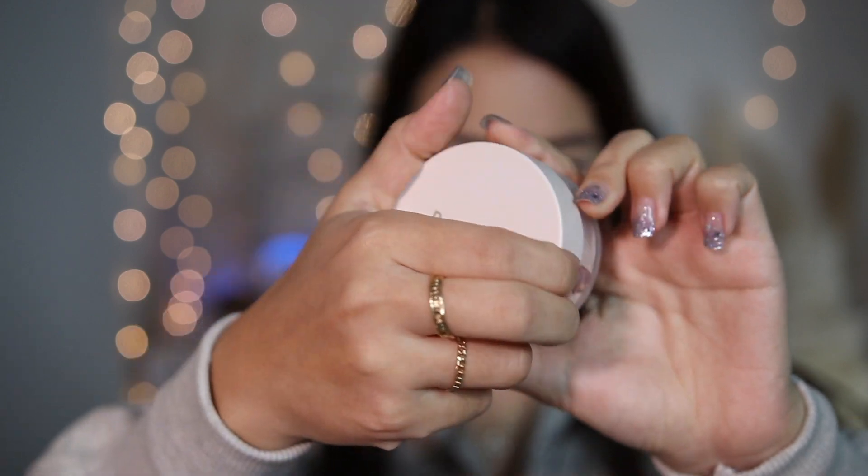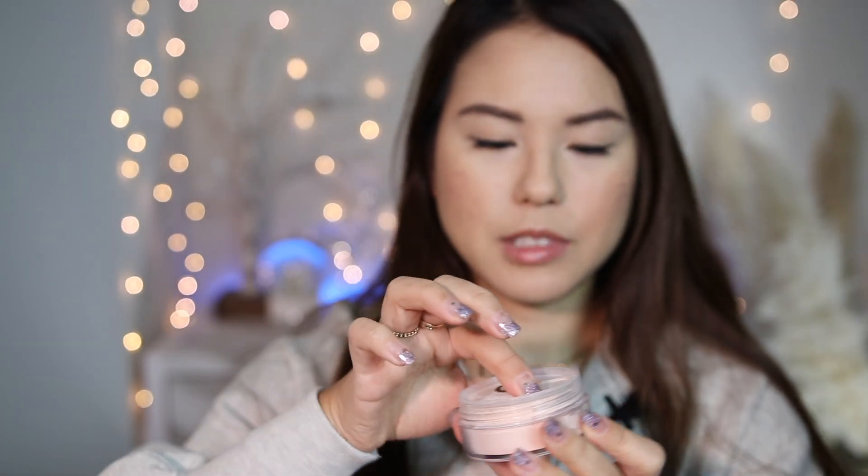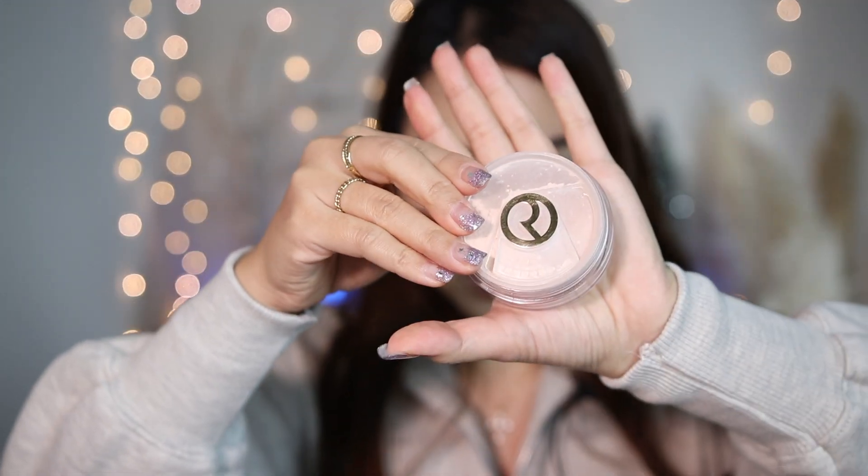I usually put the liquid foundation and loose powder into a Ziploc bag — not fancy, but it works. The loose setting powder I'm bringing this time is Wear Beauty's light setting powder. I love that the packaging is minimalistic and very travel-friendly — it has a little mechanism that dispenses the powder so you can control the quantity, and a closure so no powder comes out easily.